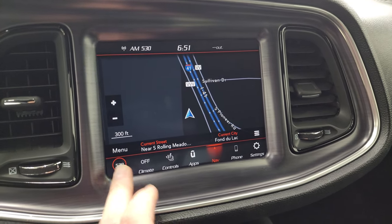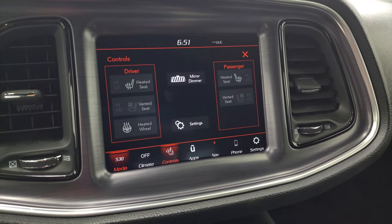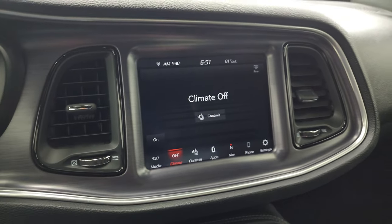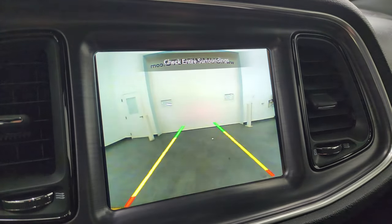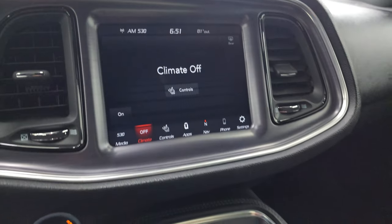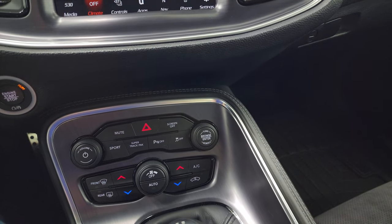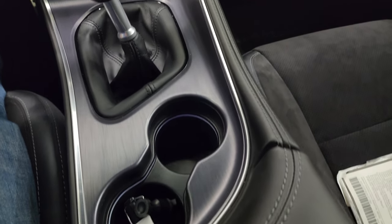This one comes with the 8.4 UConnect radio and the factory navigation system — you can see that is working nicely. You get AM/FM and SiriusXM radio capabilities. You also have heated seats, cooled seats, and heated steering wheel controls. This is also where your backup camera shows up — that is working nicely as well. It has push button start and more tactile volume and tune controls.